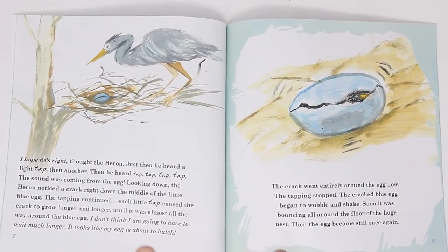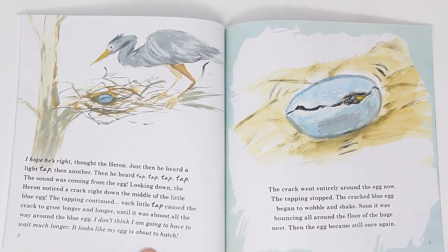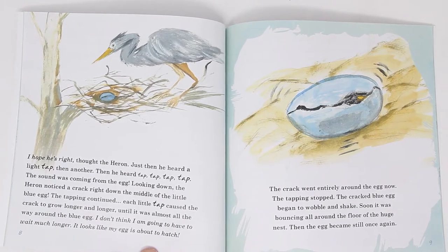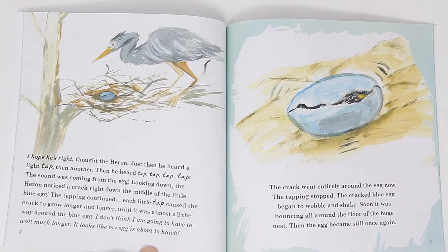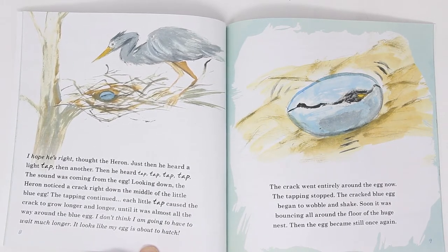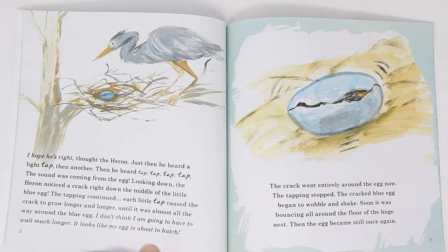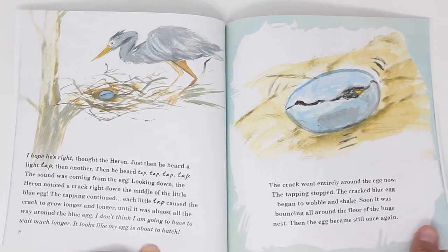I hope he's right, thought heron. Just then he heard a tap, then a tap, tap, tap. The sound was coming from the egg. Looking down, heron noticed a crack right down the middle of the blue egg. The tapping continued, and with each tap, the crack grew longer and longer, until it was almost all the way around the egg. I don't think I'm going to have to wait much longer. It looks like my egg is about to hatch. The crack went entirely around the egg now. The tapping stopped, the cracked blue egg began to wobble and shake. Soon it was bouncing all around the floor of the huge nest. Then the egg became still once again.